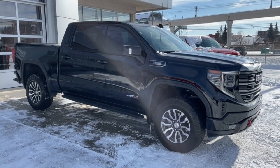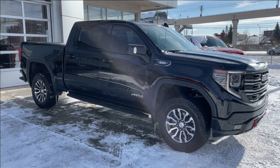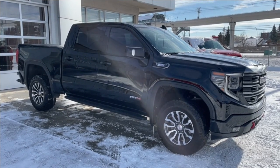Welcome to the 2022 GMC Sierra 1500 AT4 in Onyx Black. This truck is powered by a 3.0-liter Duramax turbo diesel, bolted up to a 10-speed automatic transmission.